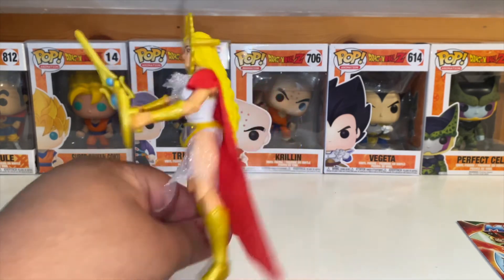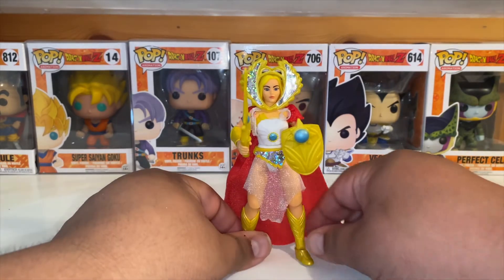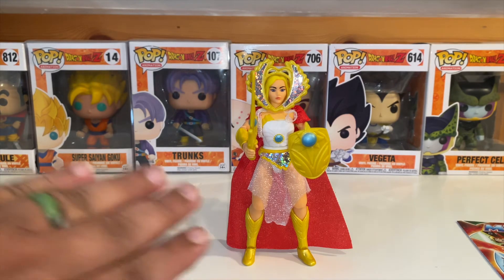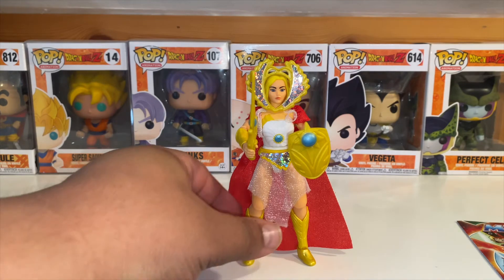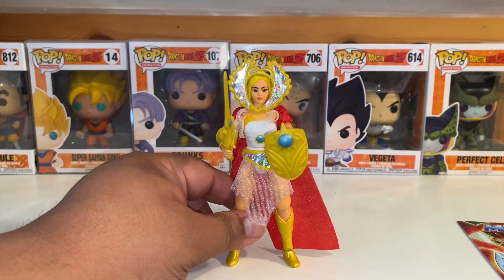There aren't too many women characters. I'm not sure why they didn't re-release the Sorceress — they may very well do that in the next wave. The other female characters are Evelyn and Teela. She-Ra was actually part of a different series, like a spin-off. There aren't that many female characters in He-Man. But she's obviously a good character to have out of the Masters of the Universe series.